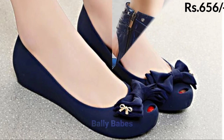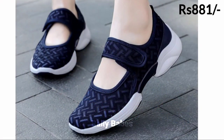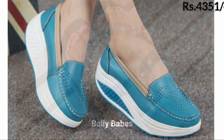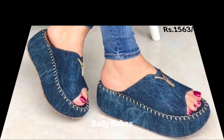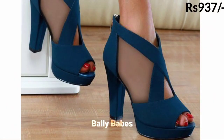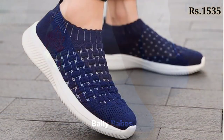Next we have the blue sneakers. Sneakers are a must-have in any woman's wardrobe and blue sneakers are the perfect addition to your collection. Whether you are running errands or going for a casual lunch, blue sneakers will give you a comfortable and stylish look. You can choose from a range of shades, from pastel blue to navy blue, and pair them with your favorite jeans or cute summer dresses.